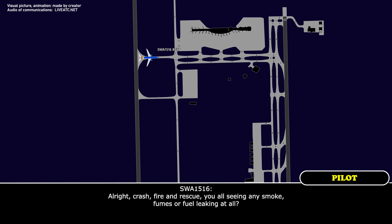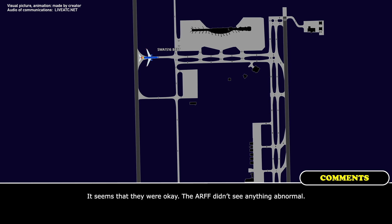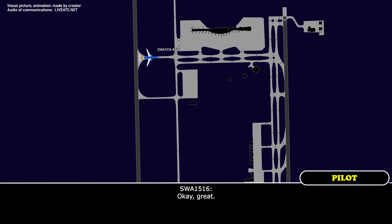Crash fire rescue, do you see any smoke? Is there fuel leaking at all? Okay, great.